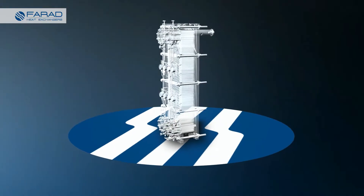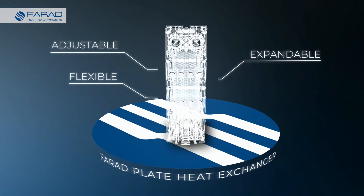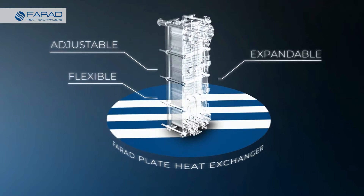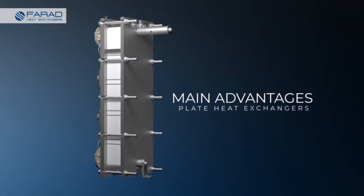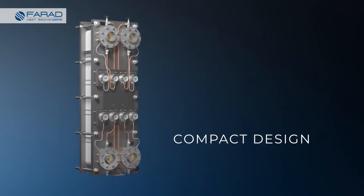Farad's PHEs are flexible, ensuring optimal fit, expandable in order to suit future needs, and easily adjustable to capacity changes. Their main advantages when compared to other types of heat exchangers are having a compact design which requires less space.